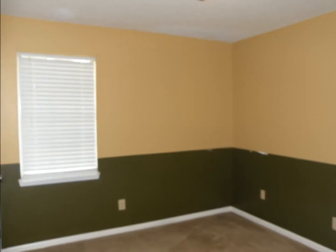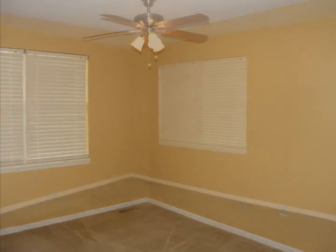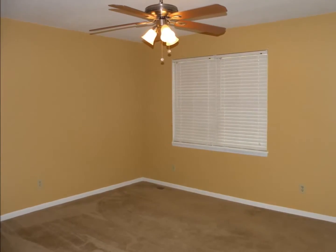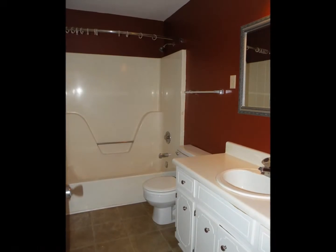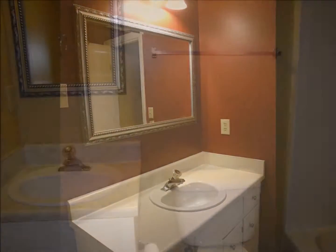All three bedrooms are upstairs with ample closet space, and the owner's suite has a ceiling fan and a private bath. This home also has a second full bath.